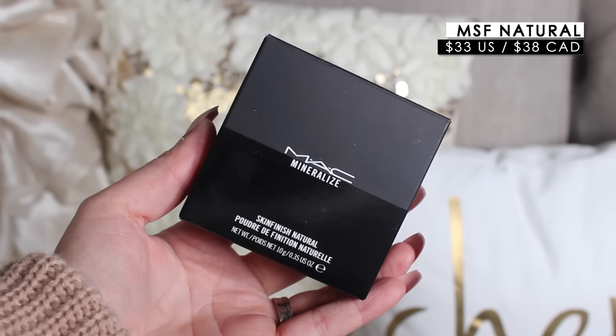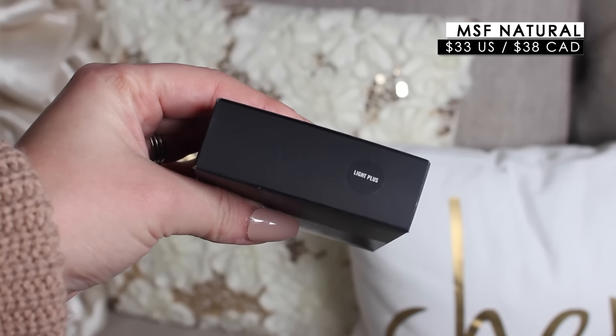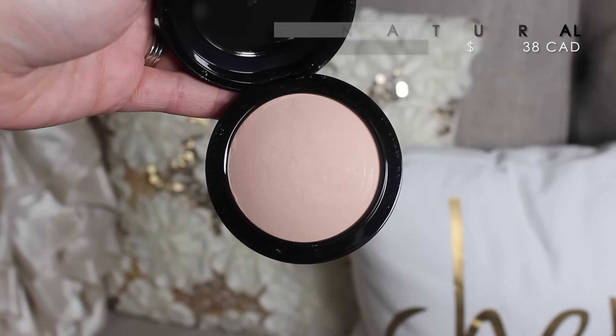I picked up a repurchase of my MAC Mineralized Skin Finish Natural in the shade Light Plus. I was initially going to pick up Medium, but they had that out of stock, so I picked up Light Plus, which is working for me right now since I'm not self-tanning. It's just a really light powder that sets your makeup naturally, as the name suggests. This is one of the first products I started out with in makeup — I would wear this all over my skin as a foundation when I was younger. Definitely a holy grail item.